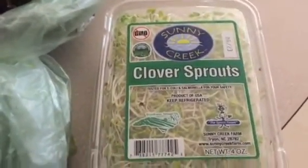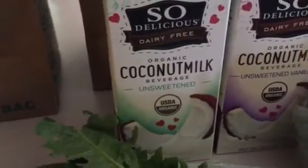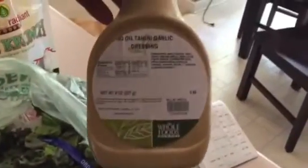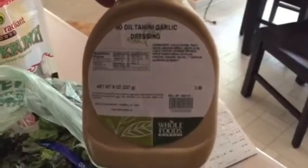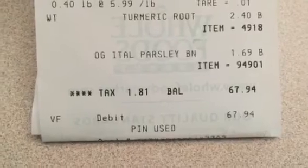And I have a head of red leaf lettuce, then some clover sprouts that I will use in my salad and in lettuce wraps. And then I have unsweetened coconut milk and unsweetened vanilla coconut milk. Last but not least, I bought the no-oil tahini garlic dressing from Whole Foods. I really liked this dressing. And like I said, my bill came to $67.94.